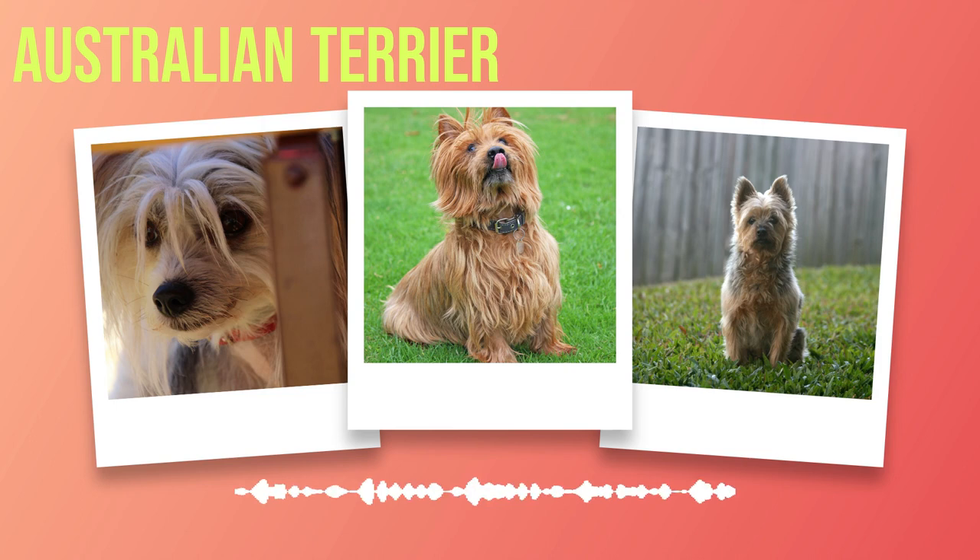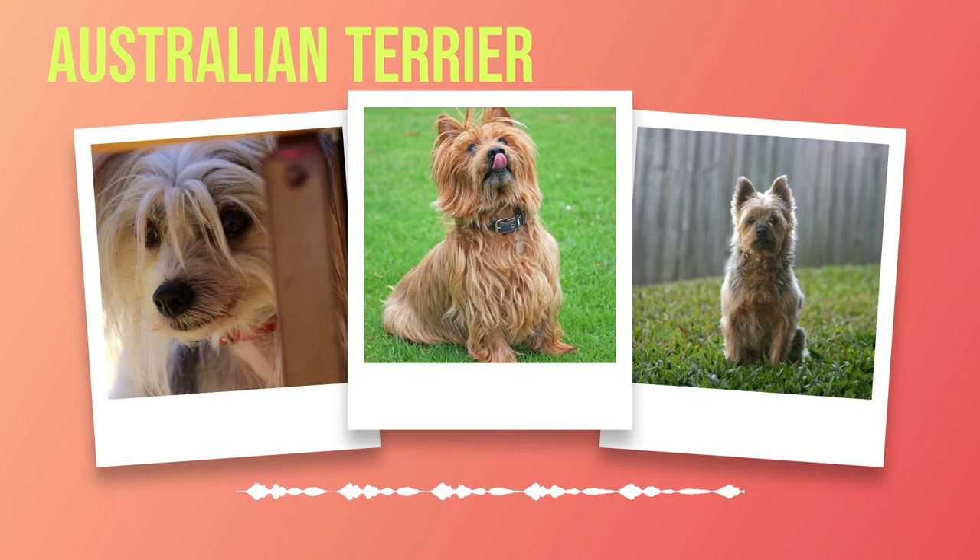With their compact yet sturdy build, erect ears, and keen expression, these dogs embody both strength and intelligence.